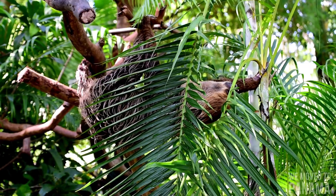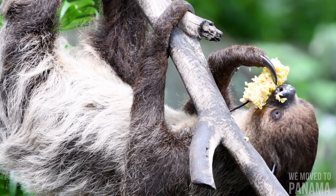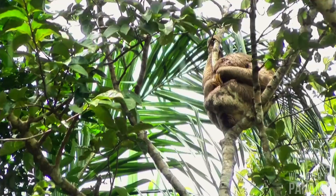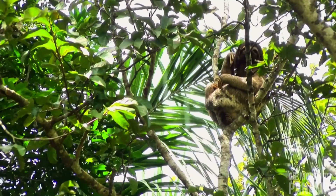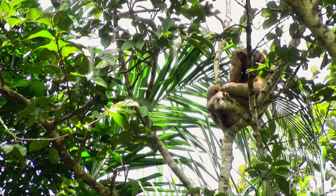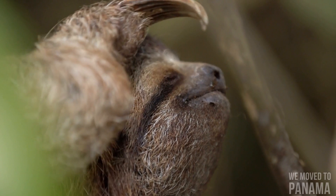Sloths are in the taxonomic suborder Folivora of the order Pilosa — names from the Latin for 'leaf eater' and 'hairy' respectively. Pilosa is one of the smallest of the orders of the mammal class; its only other suborder contains the anteaters. The Folivora are divided into at least eight families, only two of which have living species, the remainder being entirely extinct. Sloths can be 60 to 80 centimeters long and weigh from 3.6 to 7.7 kilograms; two-toed sloths are slightly larger. Sloths have long limbs and rounded heads with tiny ears.